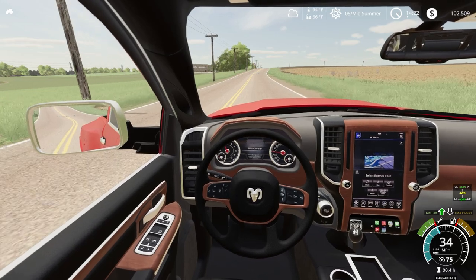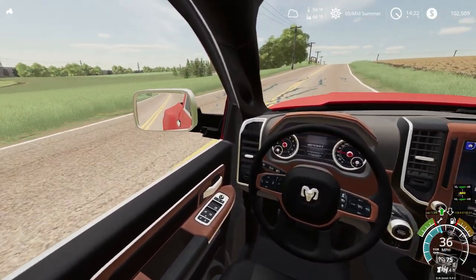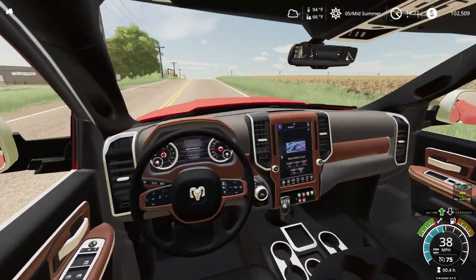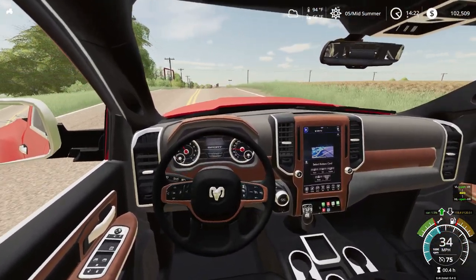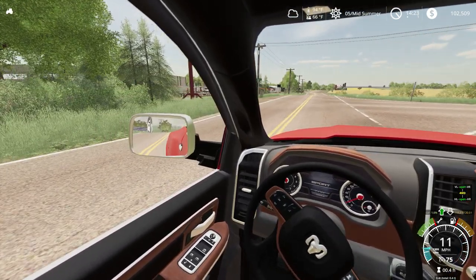I'm driving with my mirrors unfolded — I'm a fan of not driving with the tow mirrors out. I like them in when I'm not towing. That's just how I like it. Just pulling up over here by our dealership.